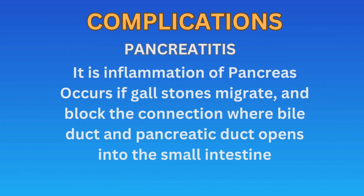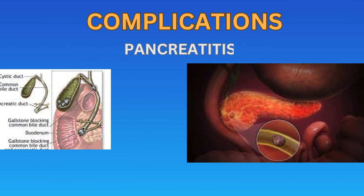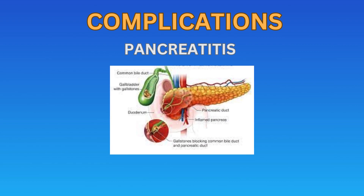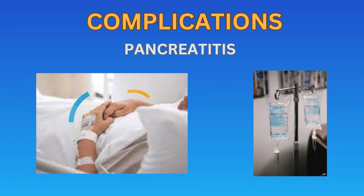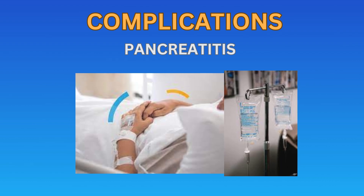Pancreatitis is another important and common complication of gallstones. It is the inflammation of the pancreas, and it occurs if gallstones migrate and block the connection where the bile duct and pancreatic duct open into the small intestine. This blockage leads to inflammation of the pancreas. Pancreatitis is a serious condition requiring hospitalization, and is managed with intravenous fluids, antibiotics, and other symptomatic treatment for nausea, vomiting, and fever.